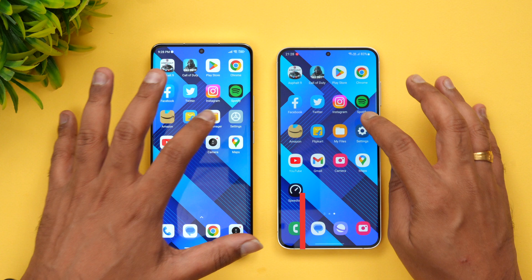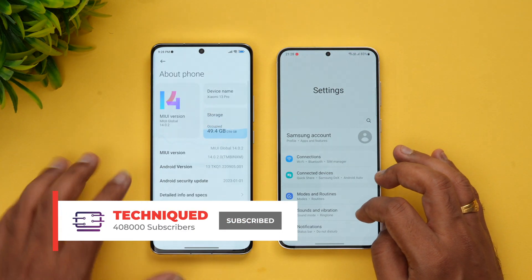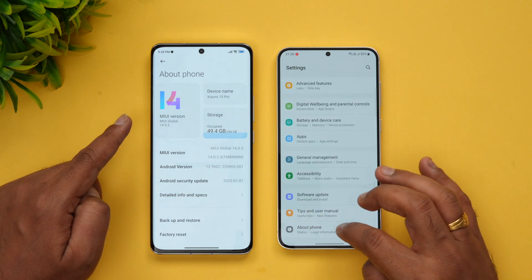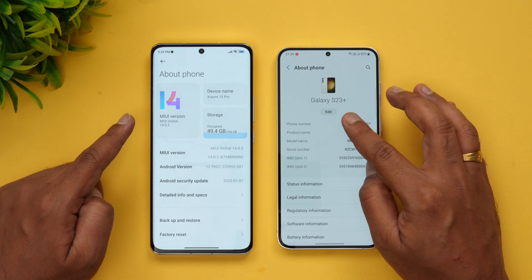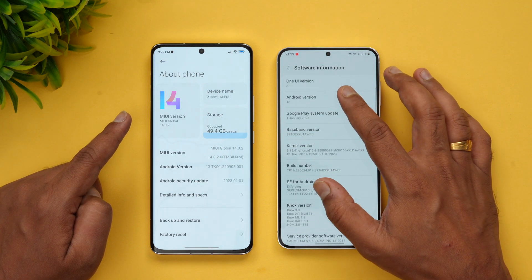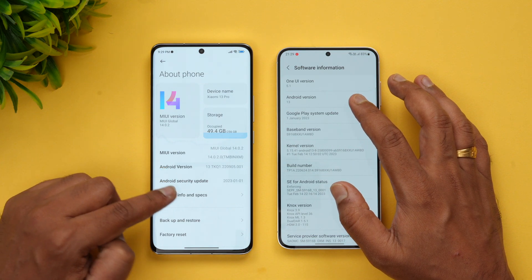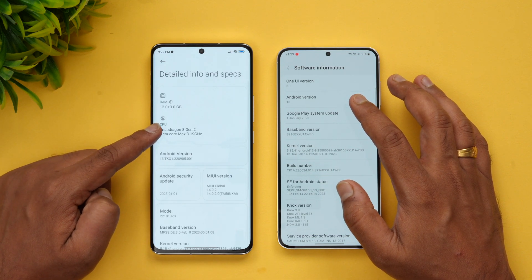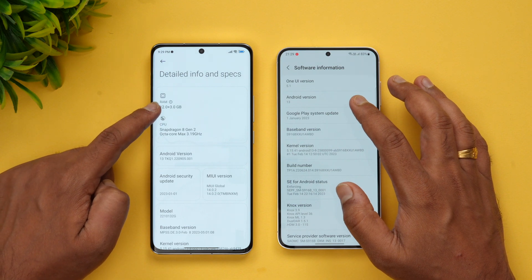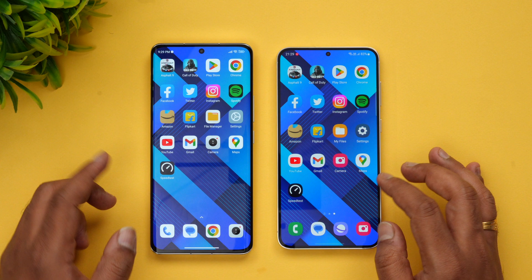Let's check the settings on both devices. You can see MIUI 14 on the Xiaomi, and here we have the Samsung Galaxy S23 Plus with One UI 5.1 and Android 13 — the Xiaomi is also Android 13. The Xiaomi has the Snapdragon 8 Gen 2 with 12GB of RAM, while the Samsung has 8GB of RAM. That's the only differentiating aspect between these two devices.